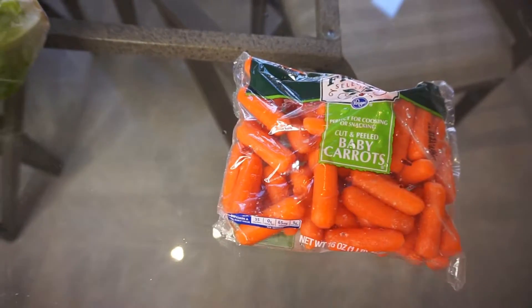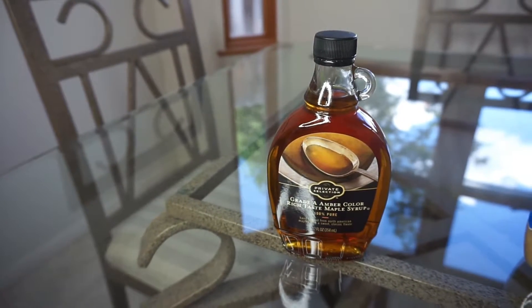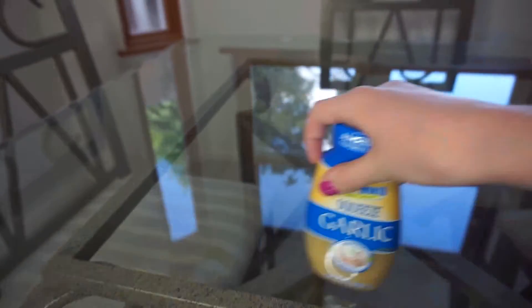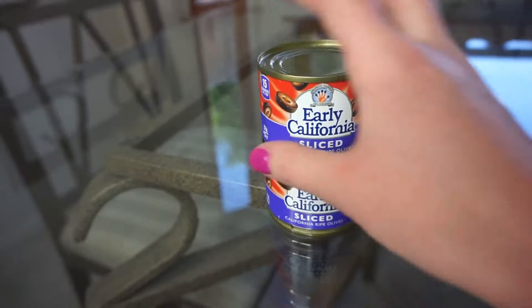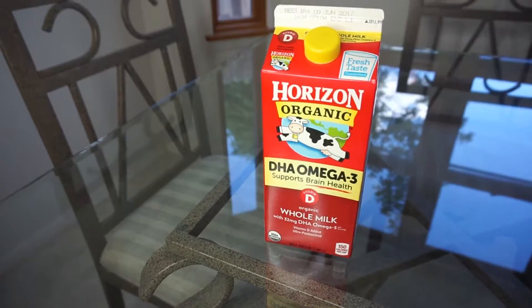We got some maple syrup for pancakes on the weekends, as well as a big container of garlic that we basically put in everything, and some sliced olives for our salads and nachos. For a weeknight dinner, we got a can of black beans to put on our nachos during the week.